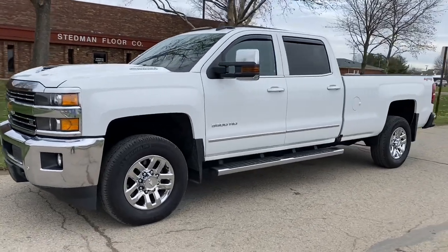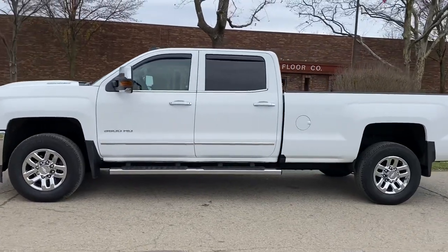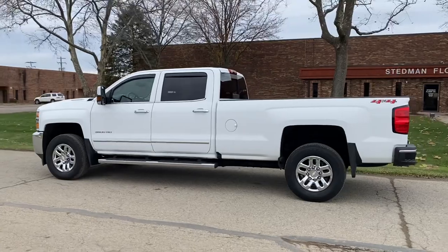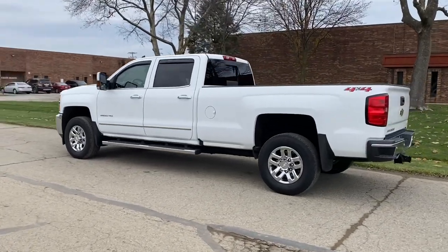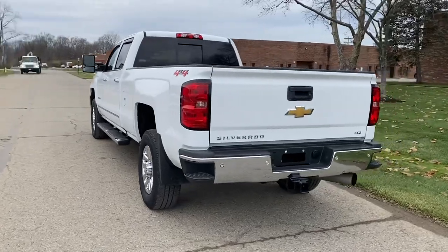Hey everyone, this is John with JRTrucks.com, here today to show you my 2019 Chevy 3500 HD. This is a crew cab, long bed — the 8-foot bed — 4-wheel drive, and this truck does have the L5P Duramax diesel.